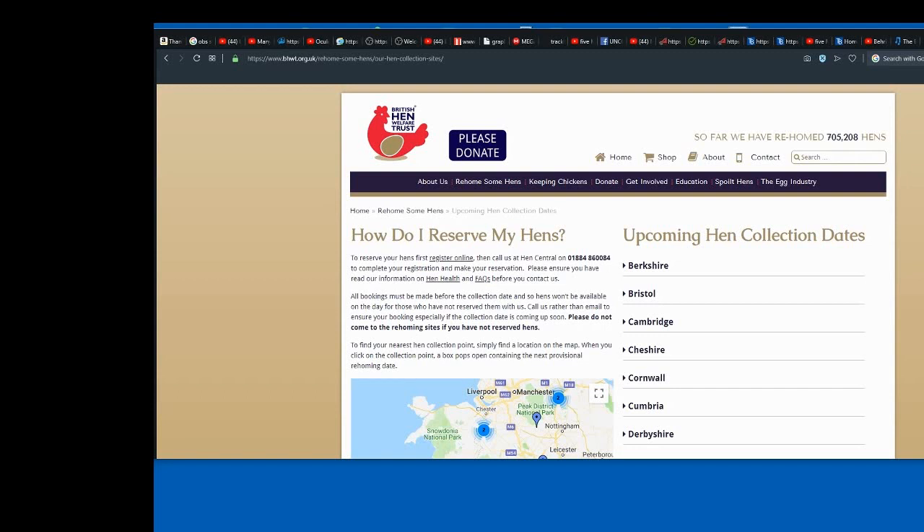I just wanted to make this as the start of my new series we're making about rehoming hens. As you can see, so far we've been rehoming with them now for about eight years roughly, and so far they've rehomed 705,208 hens.